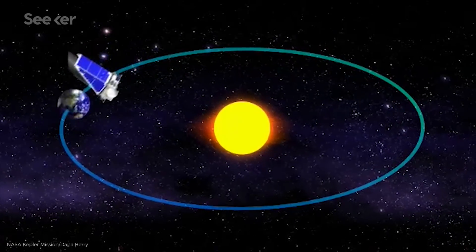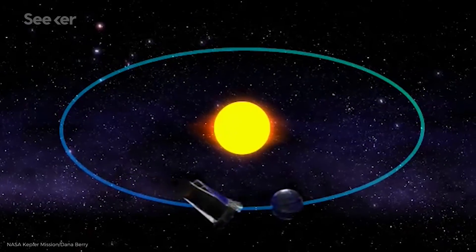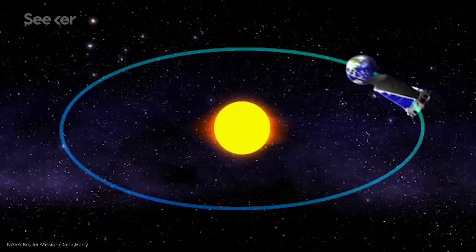Rather than orbiting the Earth like the Hubble Space Telescope, Kepler was placed in what's called an Earth-trailing orbit around the Sun. It's a little wider and a little slower than ours, so over time it would slowly drift away from Earth until it was millions of miles out. That means we can't send astronauts to repair Kepler like we've done with Hubble. But so long as nothing goes wrong, this orbit has a lot of advantages.